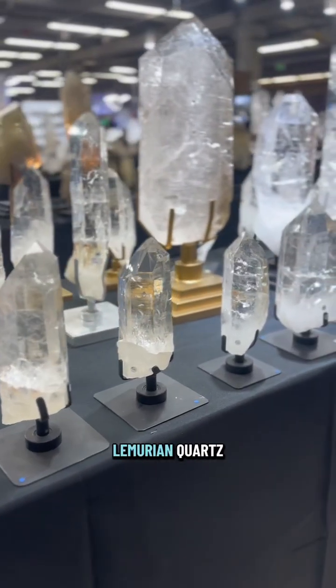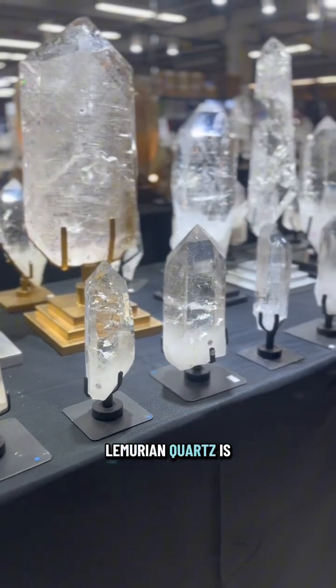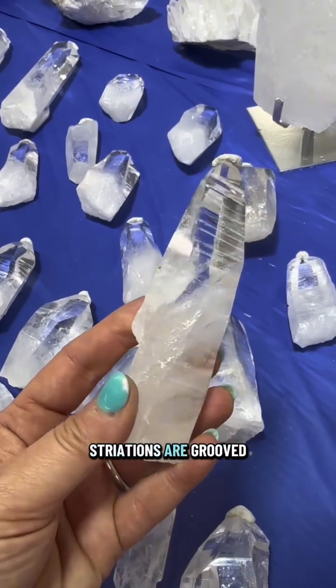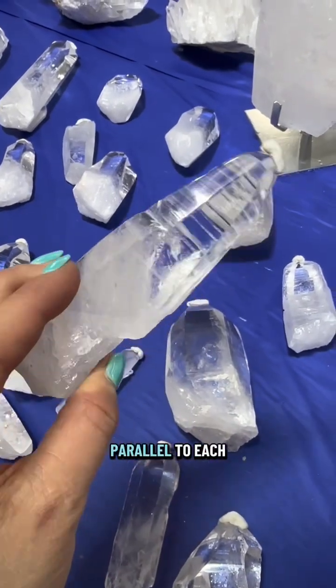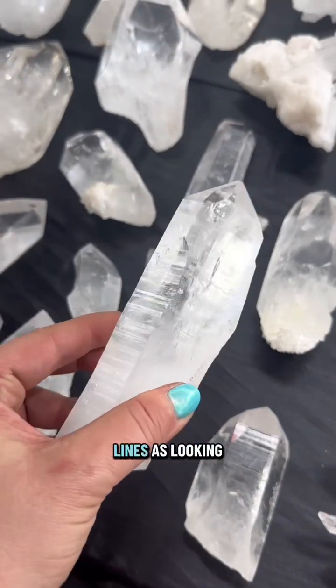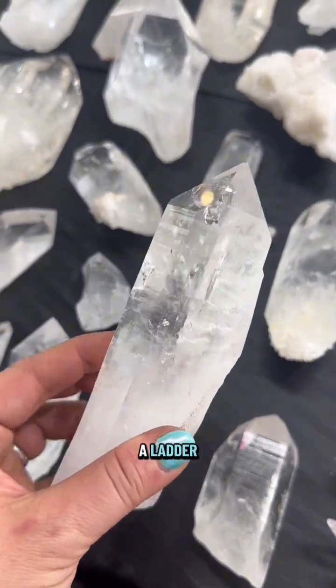Let's dive into the geology of Lemurian Quartz. Lemurian Quartz is a special type of clear quartz with striations. Striations are grooved lines that run parallel to each other horizontally on some sides of the point. Some describe these lines as looking like barcodes or a ladder.